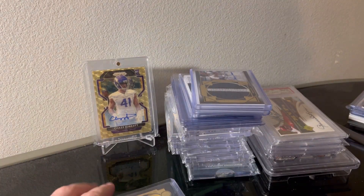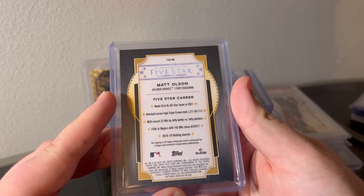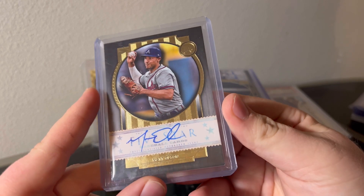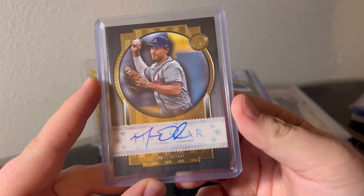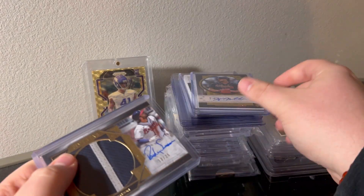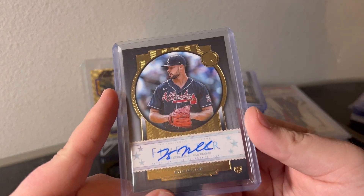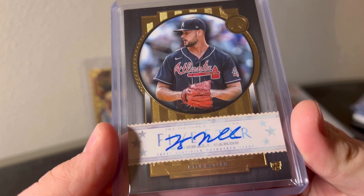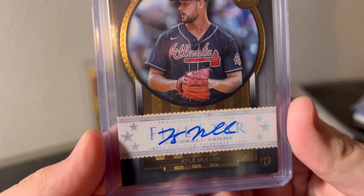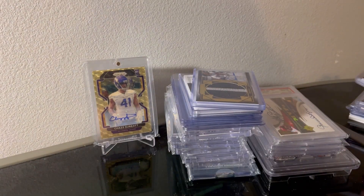Matt Olsen Five Star auto in the Braves unit - I don't think he has too much out in the Braves uni yet, but I like this year's Five Star design. I'm assuming he probably bought into a Braves break with Five Star. We got a Kyle Muller here. One thing I don't like - the stuff behind the auto looks faded out. I guess that's what it's supposed to look like, but cool card regardless.